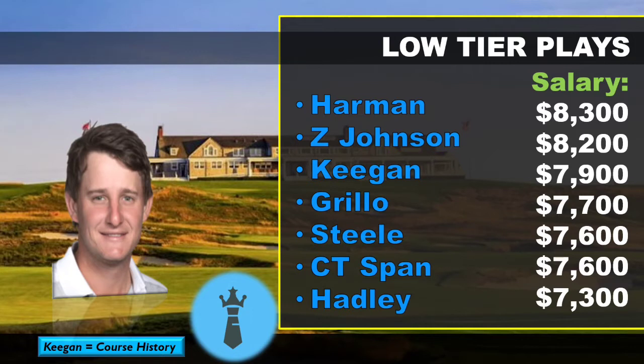Getting to the low-tier players — the players that ranked number one in proximity were Ryan Moore, who was in the mid-tier, and Zach Johnson. I do think Zach Johnson is going to be a good course fit. Keegan Bradley has done really well at this course — he has a t8, t25, t39, and t31. The only question with Keegan is his putter. Brian Harmon has just been a really good play for me all year; I'm going to dip back to the well with him — he's a good course fit with good course history.